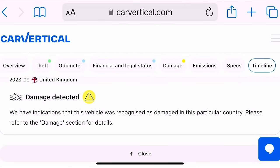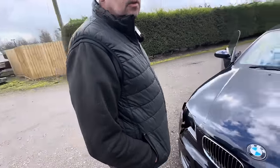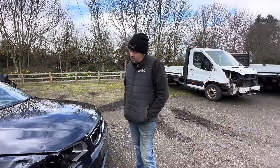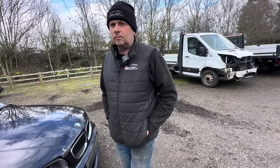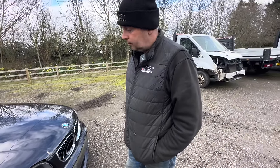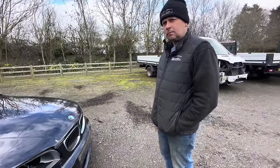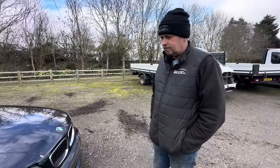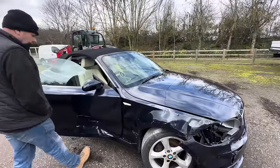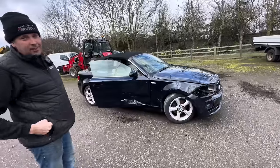Thank you CarVertical for the continued support — don't forget to use code SR20 for that 20% discount. As you can see from the CarVertical check, someone's obviously bought it — I think what's happened is someone's bought it back from their own insurance and entered it. That could be, to be fair, partly our fault because I do always say you get the option to buy your car back before anyone else. Some people are buying them back thinking they can make a few extra quid putting it through Copart — it is only £100 to enter a car.